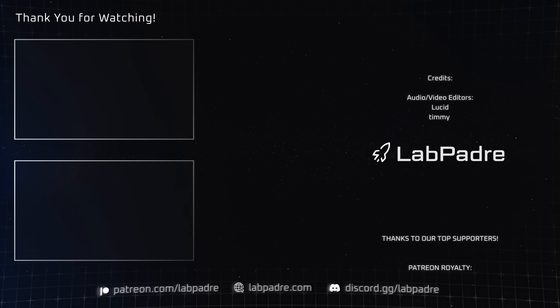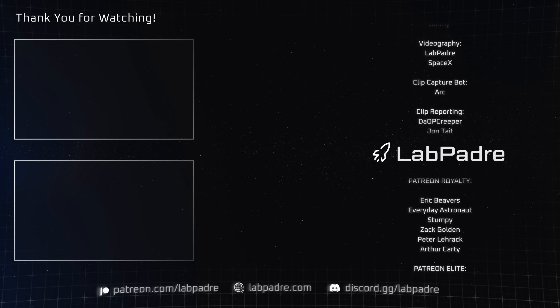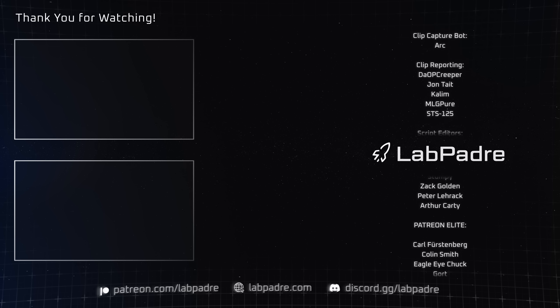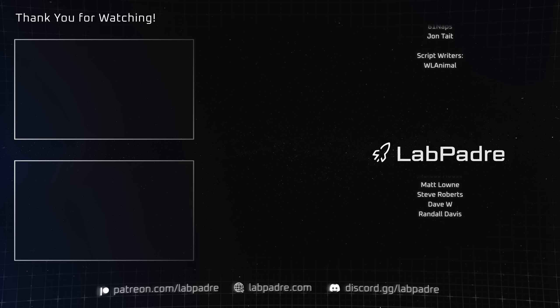And there you have it, another SpaceX and Starbase weekly update brought to you by LabPadre. Don't forget to hit the like and subscribe button if you haven't already. We'll see you next week. Thanks for watching. LabPadre out.